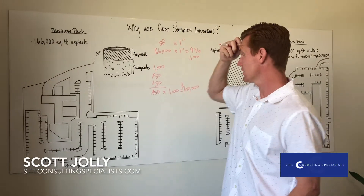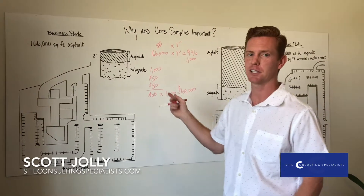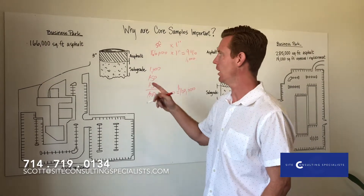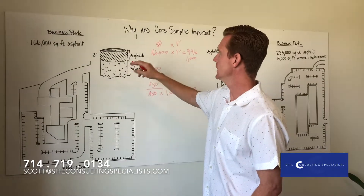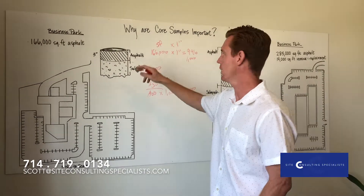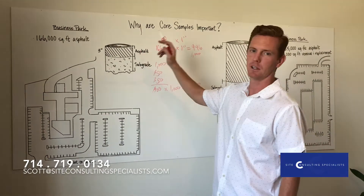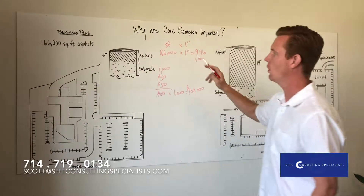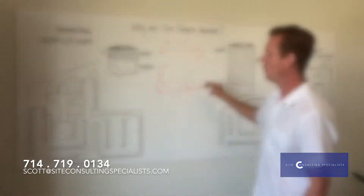Being in the business as long as I have, I've never seen a contractor give back money or take less money in a contract. It happens all the time. I know it's not easy to hear, but this happens. You might have your paving contractor — it might be your best friend — I'm telling you, look at your bids and actually watch them do the work. Maybe it's half an inch, maybe it's not as bad, but this happens all the time. I'll see you next time.